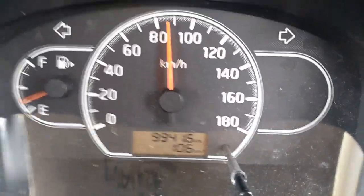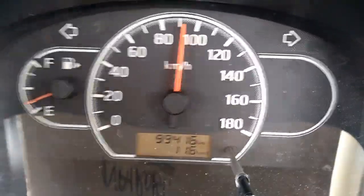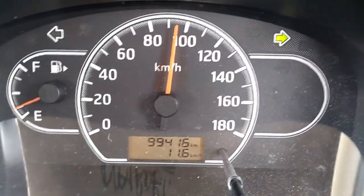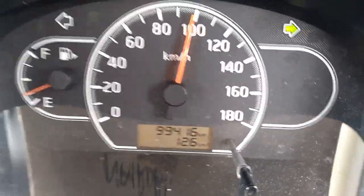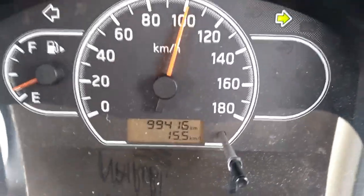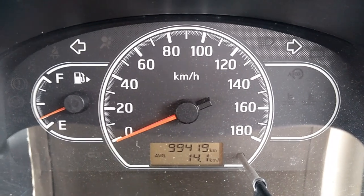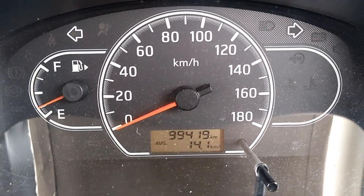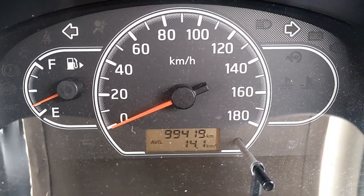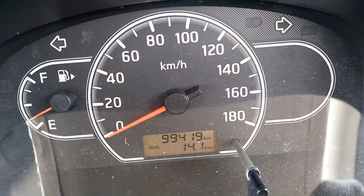But at the end of the day, when I check my average consumption, you'll be surprised. Let's see what it is — it's not 30 kilometers per liter. It is 14.7 kilometers per liter, despite the gauge moving between 11 and 30 kilometers per liter. This is how you should report back, and this is the actual consumption of your car.